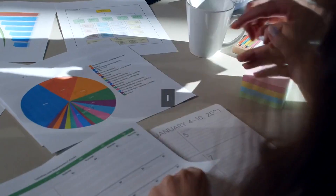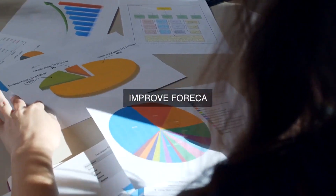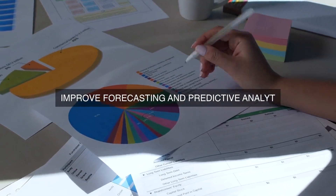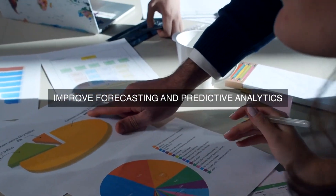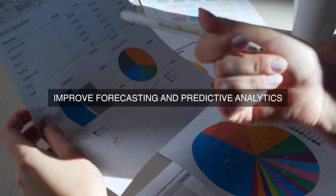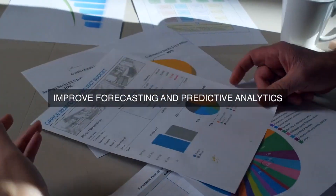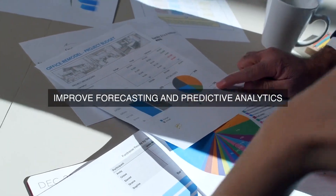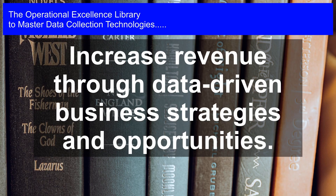The implementation of data collection technologies is also expected to improve product quality and reduce defects. By monitoring production processes in real-time, quality control teams can quickly identify and address any deviations from quality standards, ensuring that products meet customer expectations and reducing the risk of costly rework or recalls.